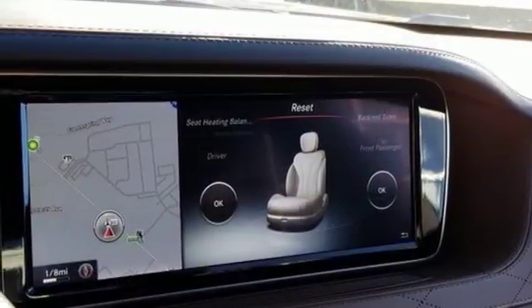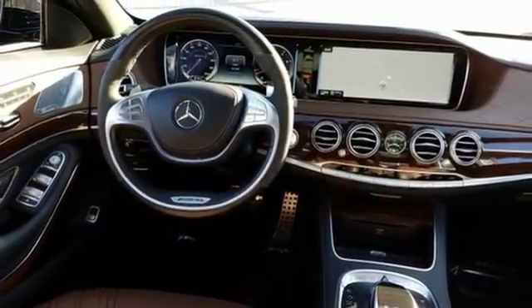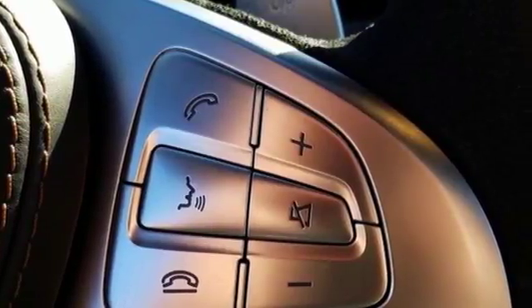Immerse yourself in high quality materials, technology, and refinement as you harness an astounding 577 horses careening you into an unparalleled driving experience.